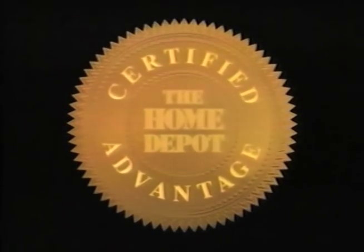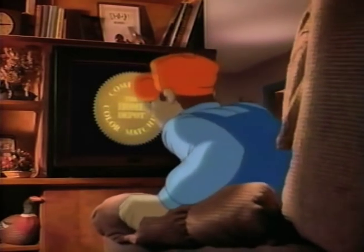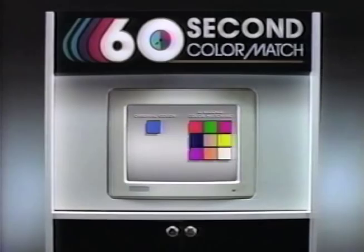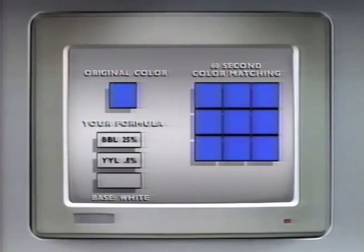Another Home Depot certified advantage: computer color matching. Did you say computers? Right. Our optical computer will match any color perfectly in just 60 seconds.